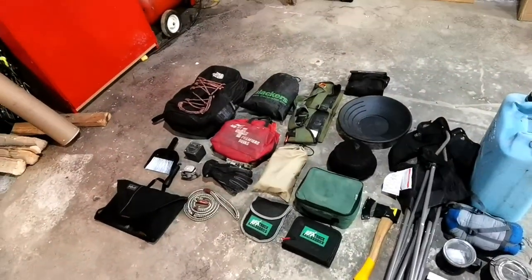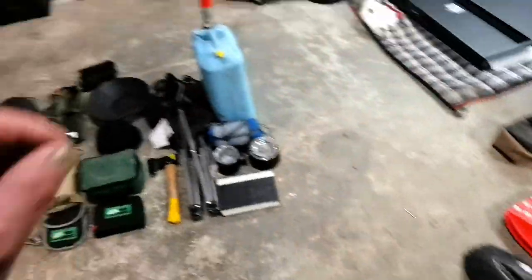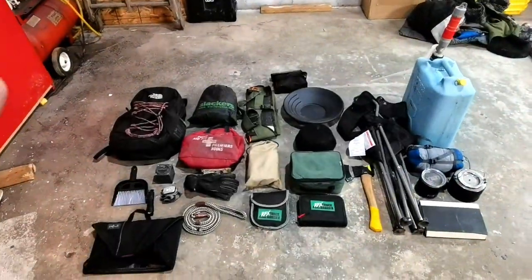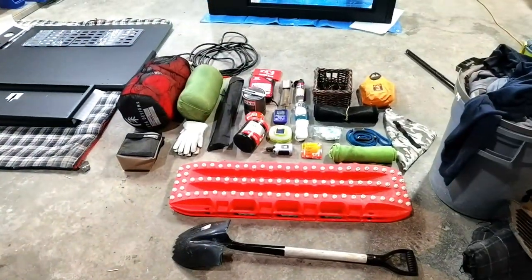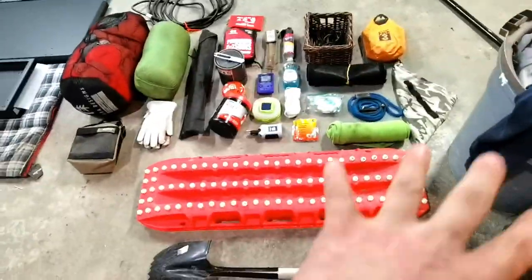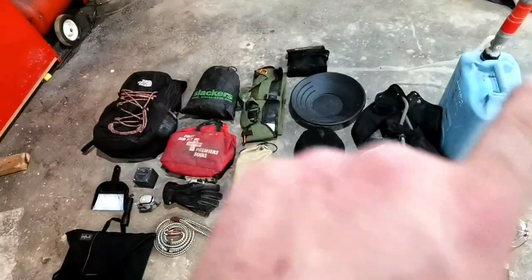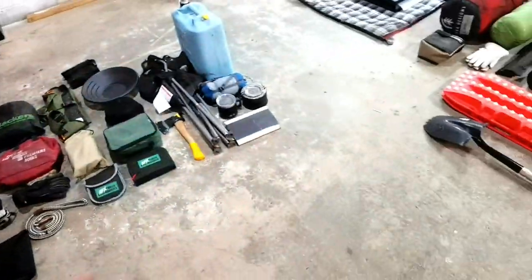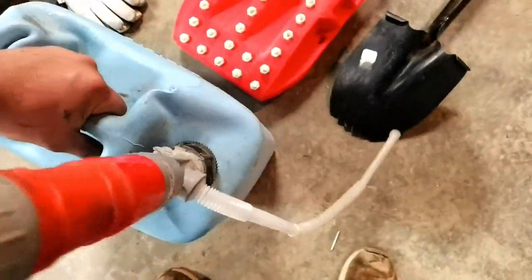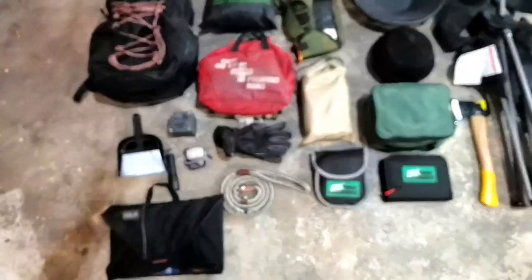So this is what we've done: we've broken it down into two separate piles and organized them so we know exactly what's going where. This is the truck pile and this is the camper pile — everything here goes either in or on the camper, and all this stuff goes into the truck. I'll give you guys a quick little rundown on what everything is.